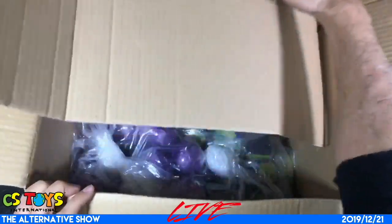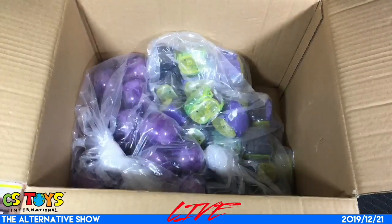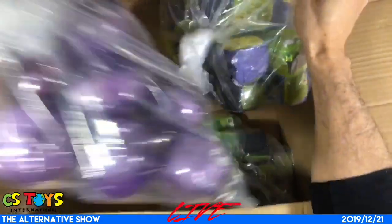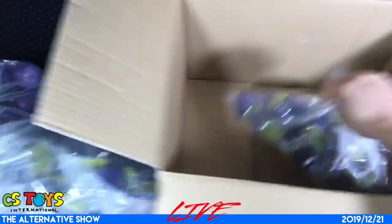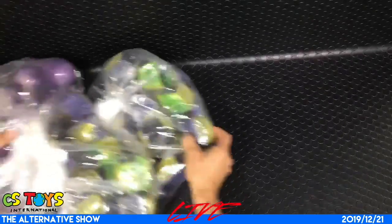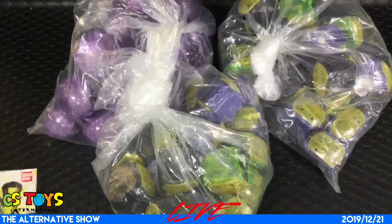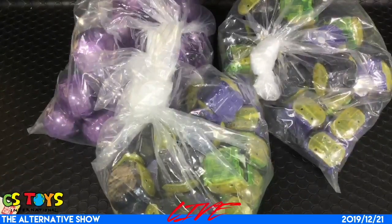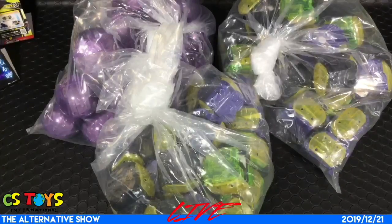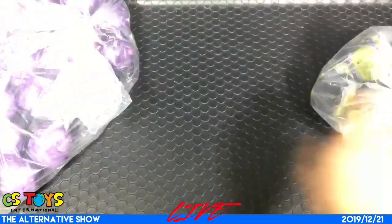Now let's take a look at this one here — ooh, it's capsule! I wonder what they are. Okay, so two, three capsules — looks like a program. We do have two different capsule toys, let's go with the purple one here.